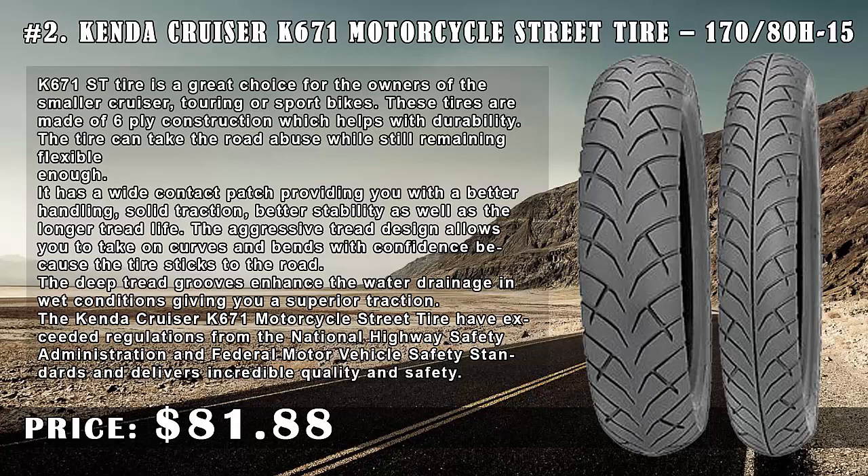The Kenda Cruiser K671 Motorcycle Street Tire has exceeded regulations from the National Highway Safety Administration and Federal Motor Vehicle Safety Standards.